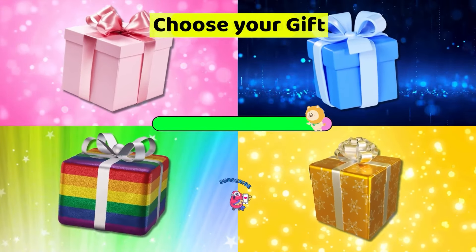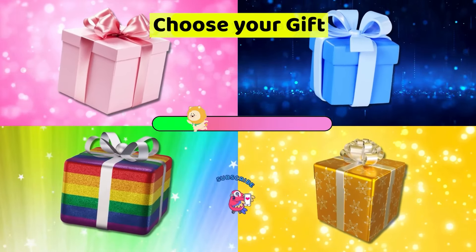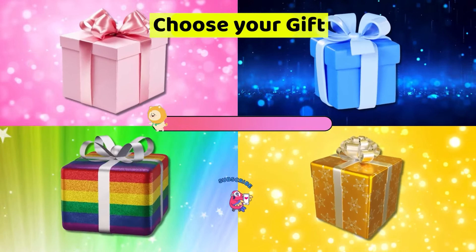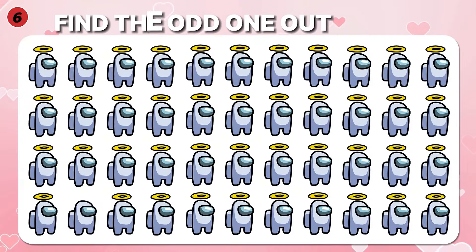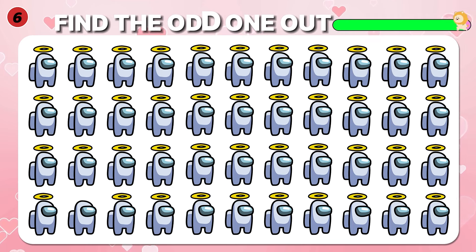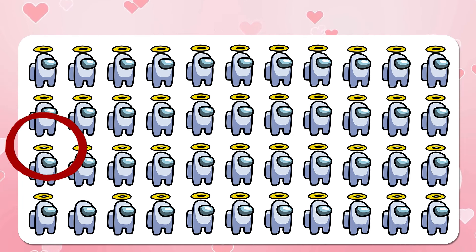This is a reward for those who have passed question number 5. What gift can you choose? Please comment below. Find the odd logo — Among Us. Good job! It is here.